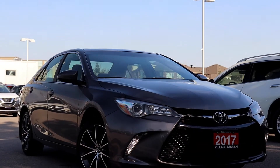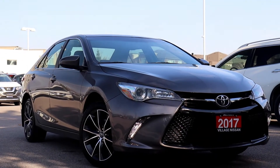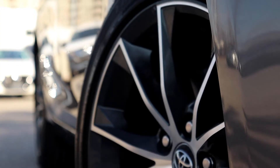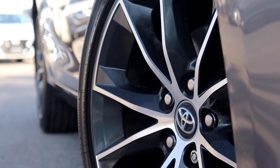Here at Village Nissan we have a pre-owned 2017 Toyota Camry. This vehicle has only had one owner. It is DriveShield certified and has a lifetime engine warranty.